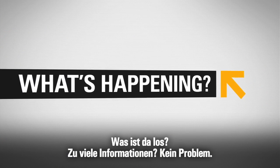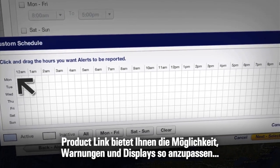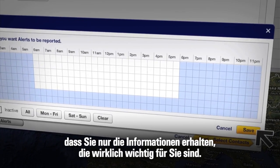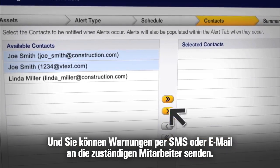Information overload? Not a problem. Product Link allows you to customize alerts and displays, so you only get the information that matters to you. And you can send alerts to the people who need them via email or text message.